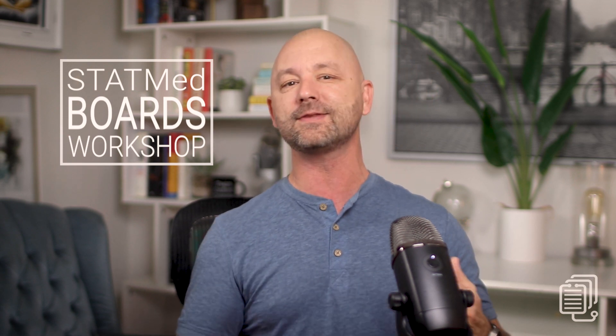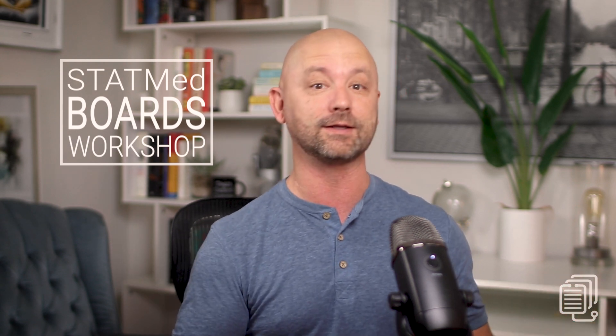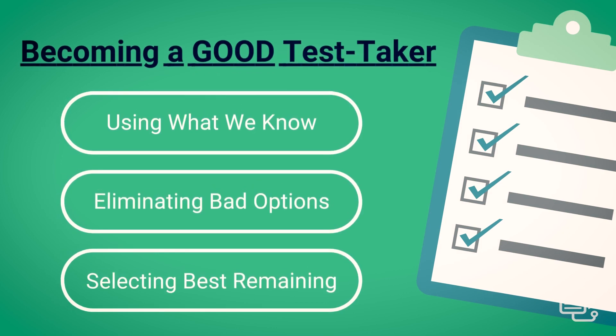Ultimately it's about how the test taker is interfacing with each and every question. If you are good at this — and most med students and physicians are — then there's nothing to talk about here. But if you are a bad test taker on medical board exams and you struggle to show what you know on boards, then it is a huge, vague, insidious issue, and you're in the right place. We want to be good test takers, which means learning to use the parts of what we know to eliminate wrong options and choose from the best of what's left.